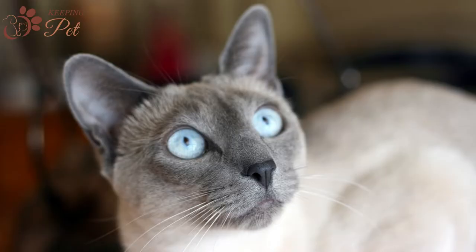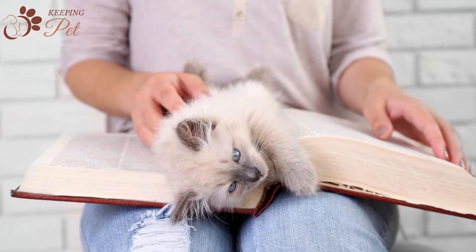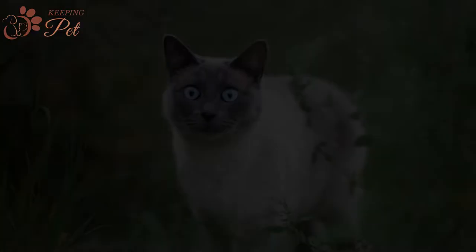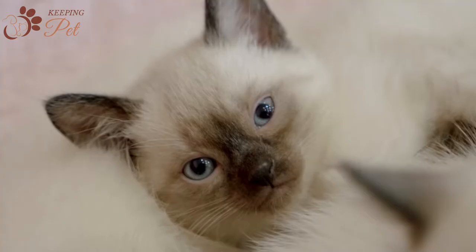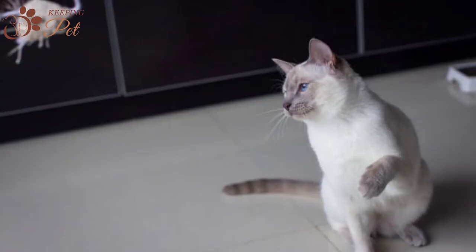Blue Point Siamese cats are loving and affectionate like other Siamese cats. They are loyal and like to follow their favorite person around the house. You can also expect them to vocalize excessively when they are around their loving parents. They are highly energetic cats and would love to accompany their outgoing owners on morning walks or weekends. If you are not an outgoing person, you will need to take time for one-on-one interactive play sessions and give your cat regular exercise.